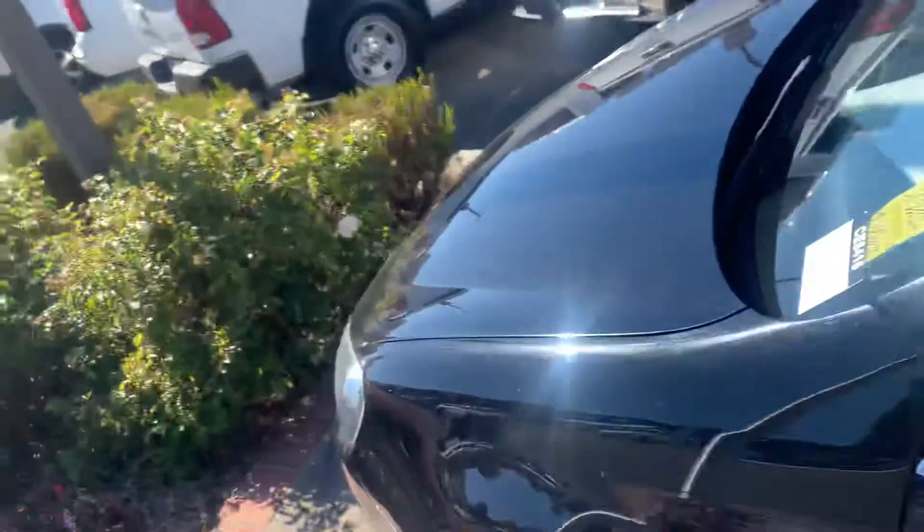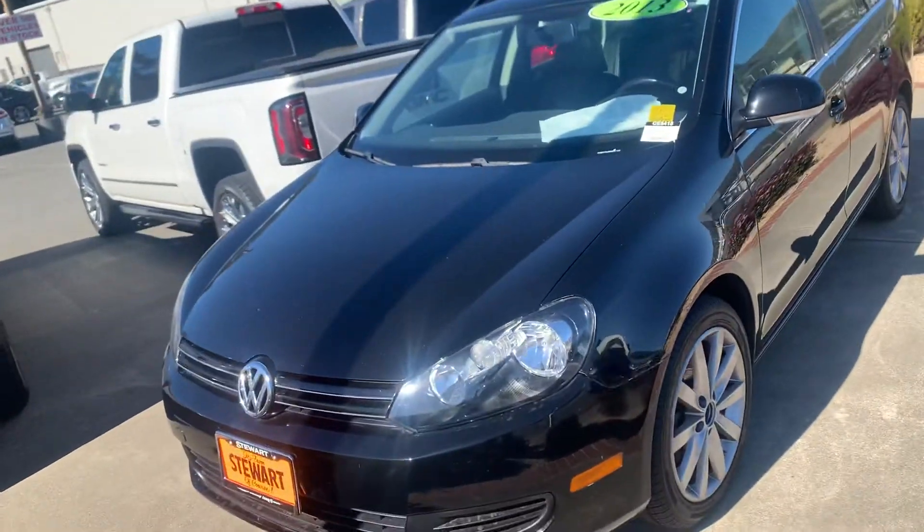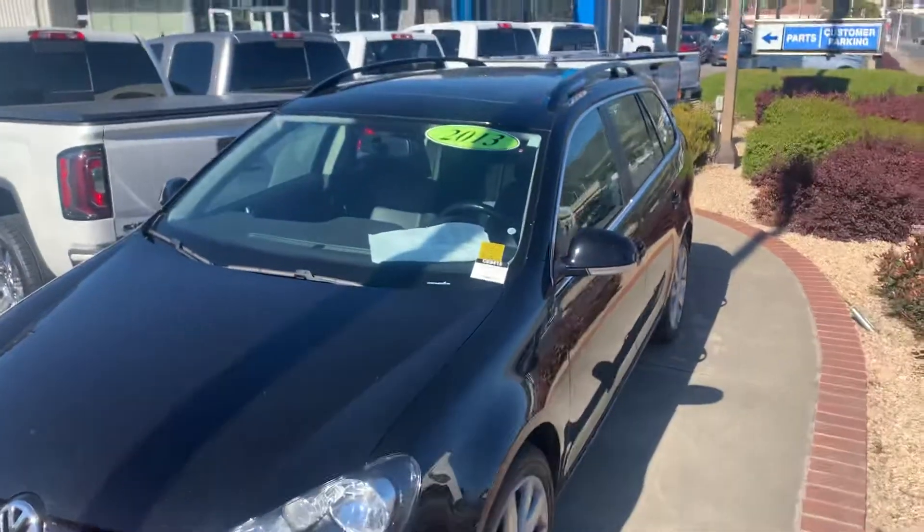I've driven this, rides smooth. Let me know again if you have any questions or anything. I think this one's around $13,000 right now and really little miles, ready to go. All right, thank you very much.